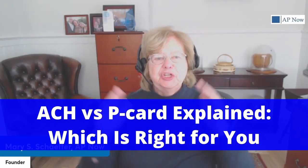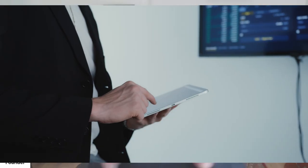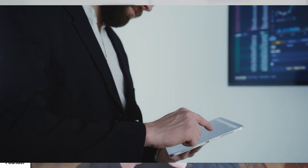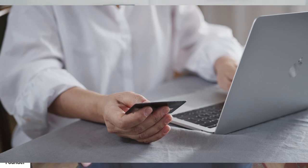Is your payment method silently draining your company's efficiency and you don't even realize it? If so, you've got a lot of company. All of a sudden, most companies, especially ones who pride themselves on being best practice, are aggressively looking for alternatives to paper checks. Unsurprisingly, they are turning in droves to ACH payments and P-cards as the logical alternatives.